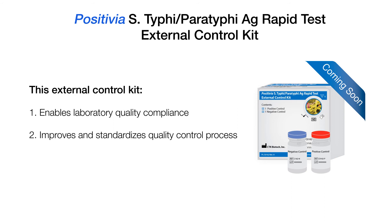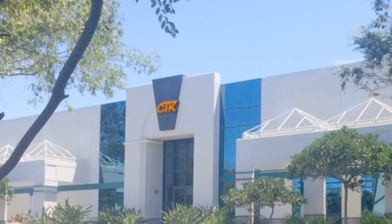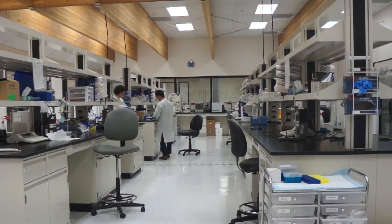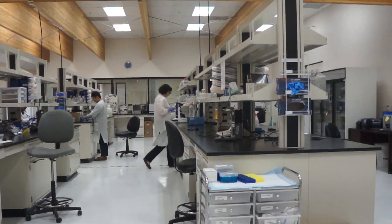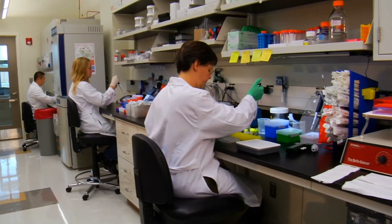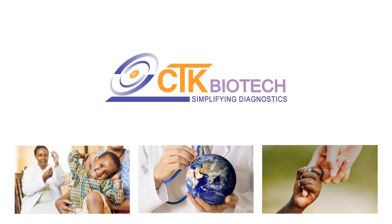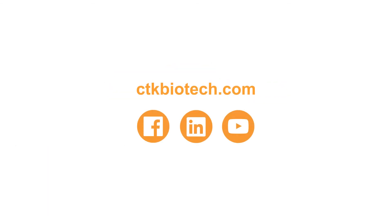This kit improves and standardizes your laboratory's quality control process and enables laboratory quality compliance. CTK looks forward to continuing our positive impact and accurate diagnostics for typhoid infection. With the addition of an antigen test, we will maintain our status as market leaders for typhoid rapid tests worldwide. For more information on our products, please visit our website at CTKBiotech.com.